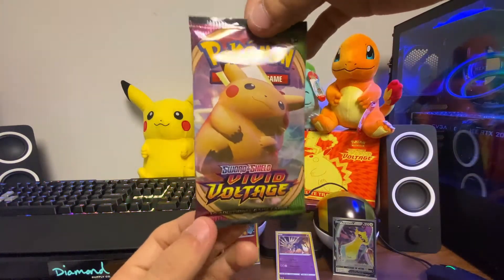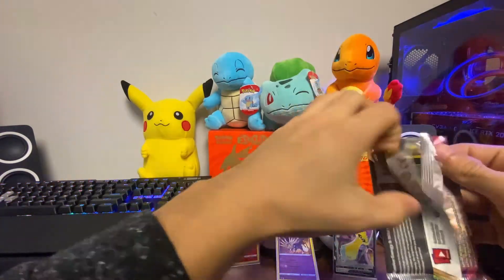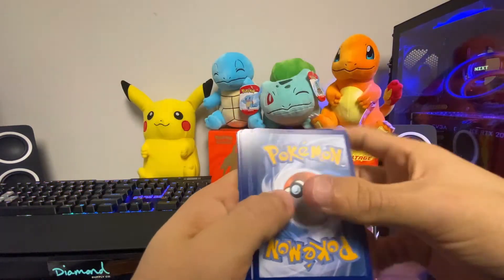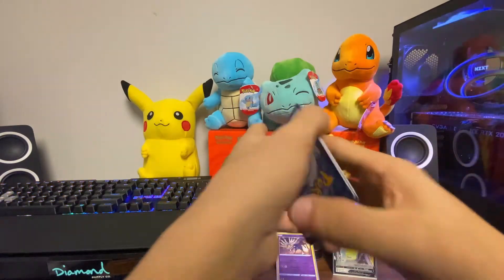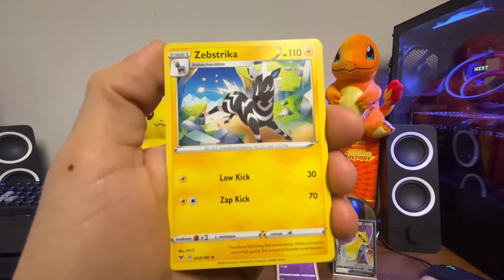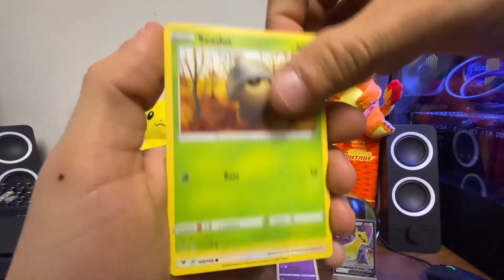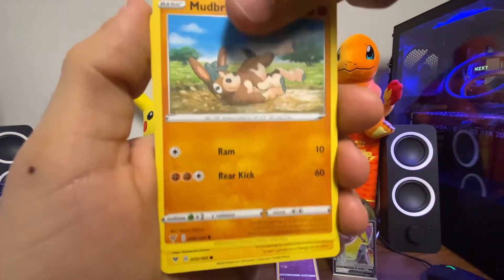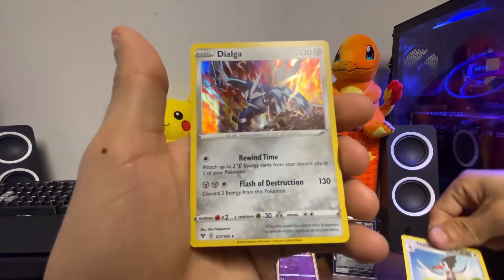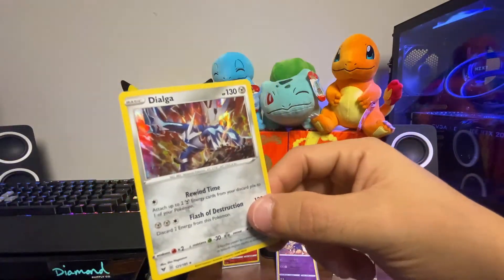Fifth pack — Pikachu on the front, look at him looking all happy, hopefully we can get him. Opening carefully with scissors. Starting off with the leaf energy, Ludicolo, Wyndon Stadium, Zebstrika, Sandile, Seedot, Pikipek, Mudbray, Joltik, a Toucannon in the reverse holo, and behind — a Dialga in the holographic. Really nice holo card, we'll throw this one in a sleeve.